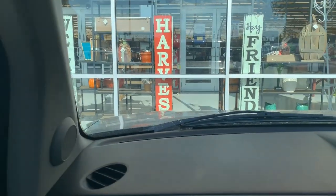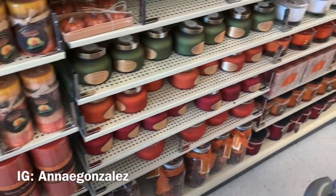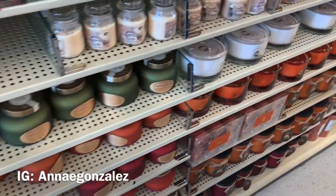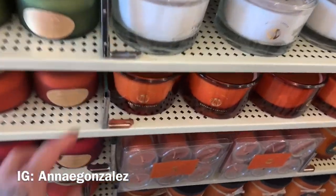This is Hobby Lobby, so let's jump in and see what fall decor they have — one of my favorite aisles ever. It smells so good over here, guys. So many different scents!